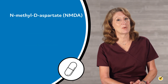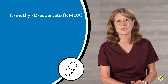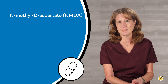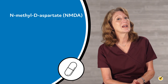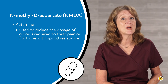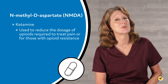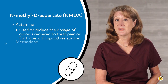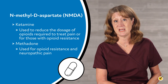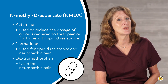N-methyl-D-aspartate, or NMDA, receptor antagonists are another class of adjuvants that can provide relief for acute and chronic pain. These include ketamine, which may be used to reduce the dosage of opioids required to treat pain or for those with opioid resistance; methadone, which is used for opioid resistance and neuropathic pain; and dextromethorphan, which is used for neuropathic pain.